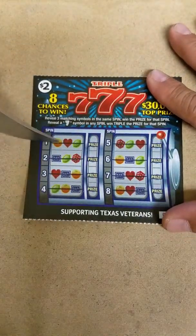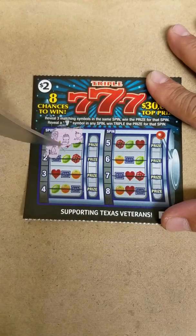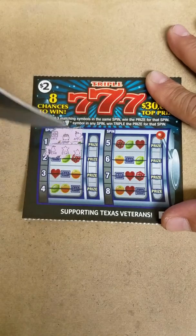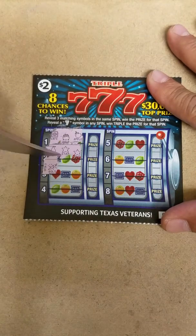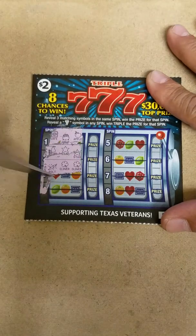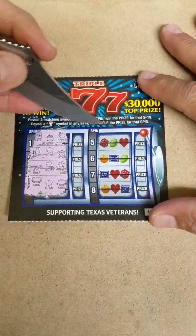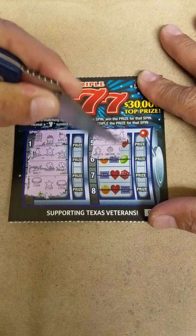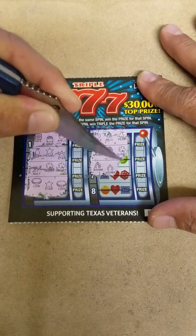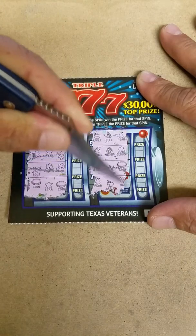Ticket number 40. Got a safe, gold, and apple. Got a pear, star, and a star. Got a bolt, clover, and a clover. Coin, star, and a coin. Got an apple, bell, and a pear. Wishbone, anchor, and a clover. Wishbone, wishbone, and a coin. Got a pear, apple, and a bar. Nothing on that one.